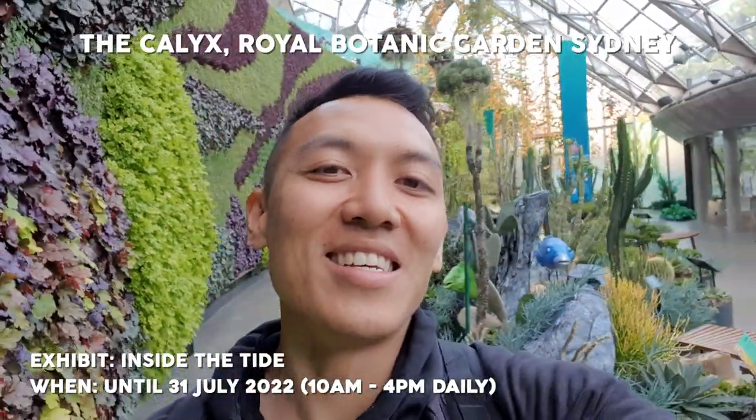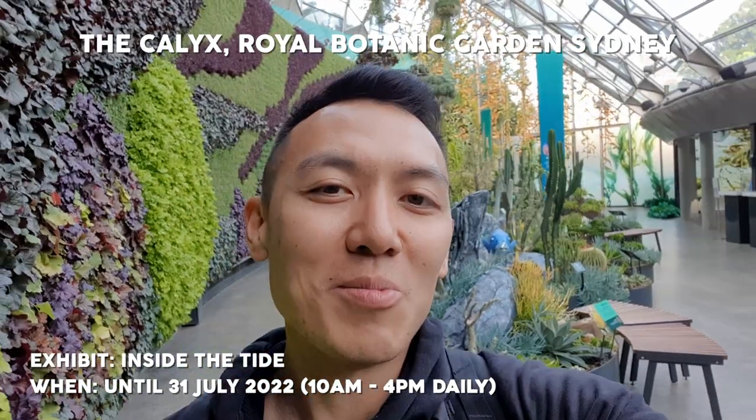Luckily for me, I'm the only one at this exhibition at the moment, so I don't have to fight through crowds of people. But it is a pretty cool exhibition — it is rather short. Entry was donation-based only, so you could do a minimum donation of up to $5, which is pretty cheap and it's pretty cool. They've got some plaques around that tell you about the plants themselves if you want to learn a little bit more. Do check it out if you're in the Royal Botanic Gardens — it's at the Calyx — and hopefully you'll enjoy the exhibition here.